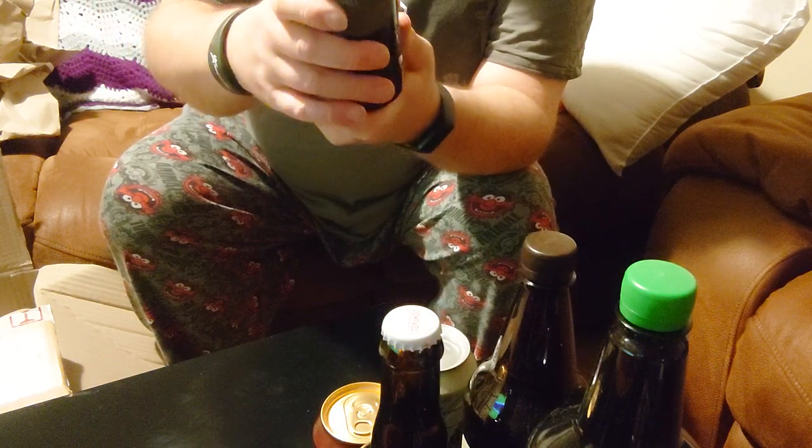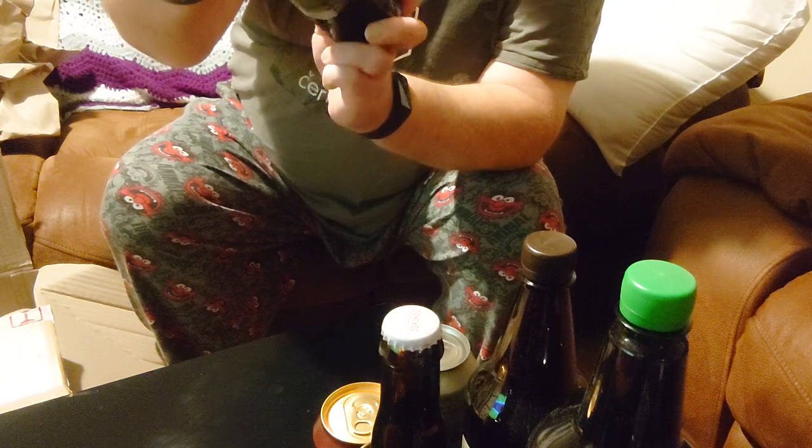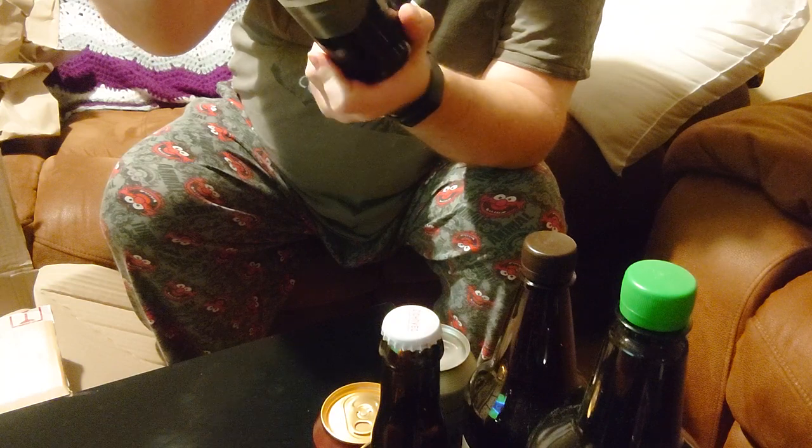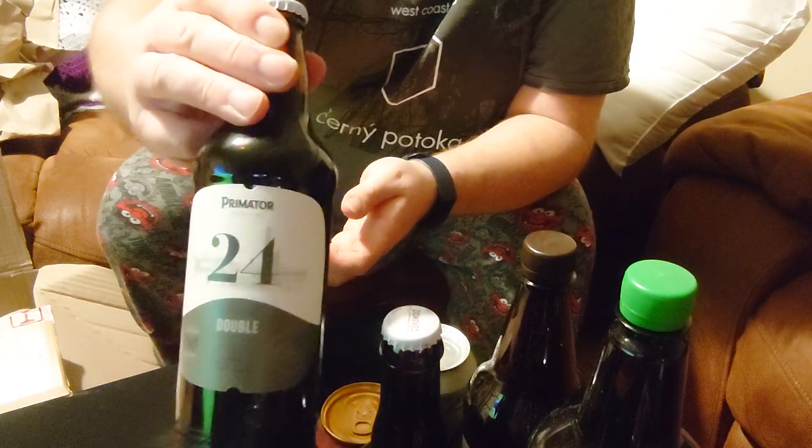It's a dark beer from PrimaTor. Ten and a half percent alcohol — so that's going to be a bit of a challenge.